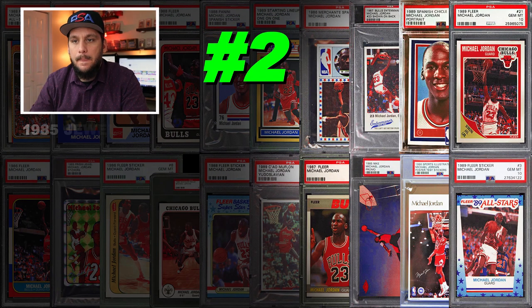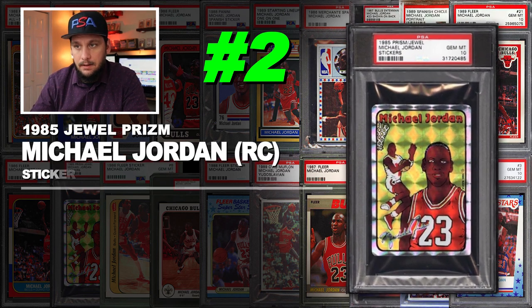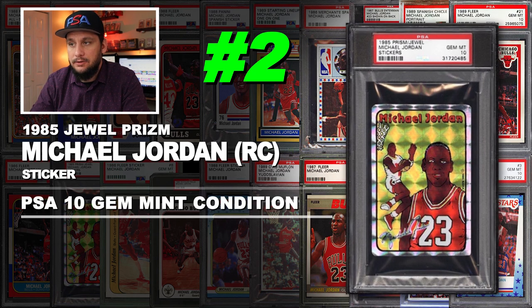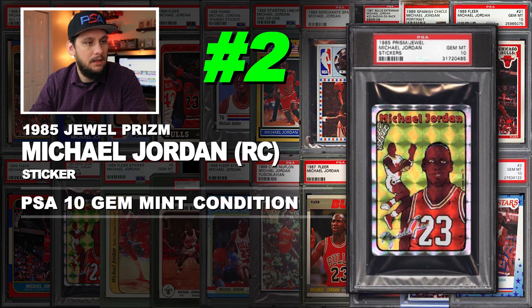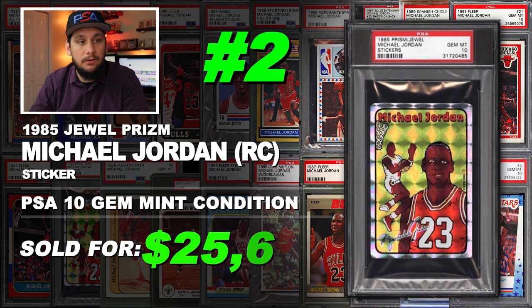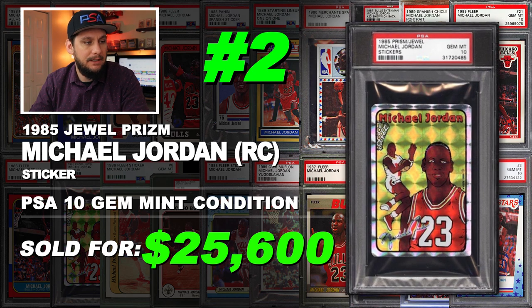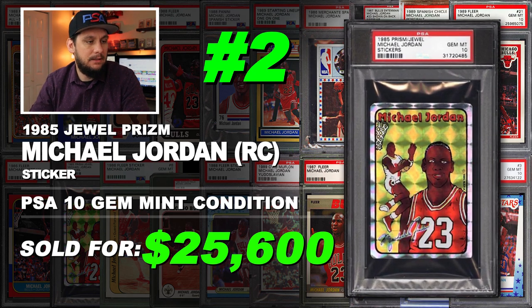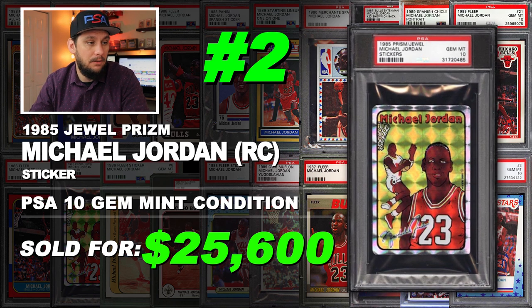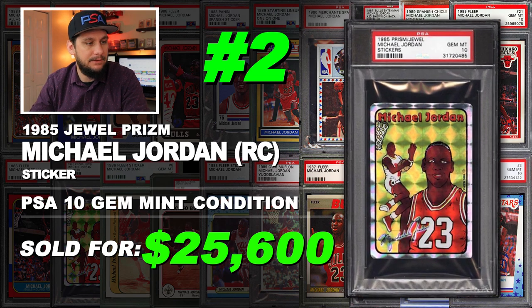Number 2 is a 1985 Jewel Prism Michael Jordan rookie sticker, graded PSA 10 gem mint condition — the only PSA 10 in existence. Sold at auction in September of 2016 for $25,600. If it wasn't for number 23 on his jersey you probably wouldn't even tell this is Michael Jordan. It's not the best caricature but it's still an awesome card — very collectible and super difficult to find. Very elusive.